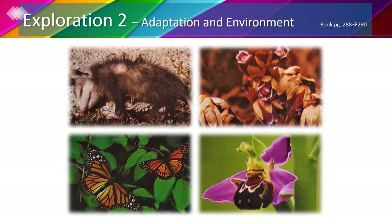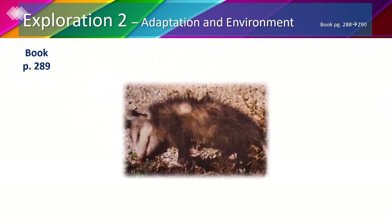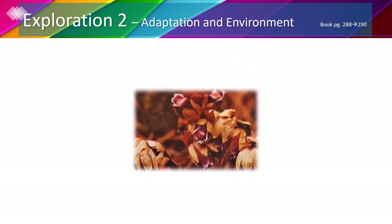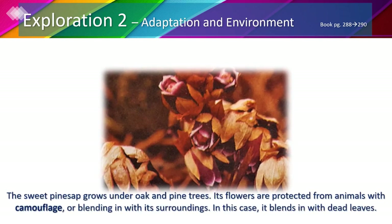Let's look at these pictures to know more about some of these animals' adaptations. You may also follow along in your book, page 289. In the first picture we can see an opossum. When opossums become very scared, they pretend to be dead and give off a smelly odor. This makes predators think that the opossum is really dead. In the second picture we can see what appears to be a kind of flower called sweet pine saps. They grow under oak and pine trees.